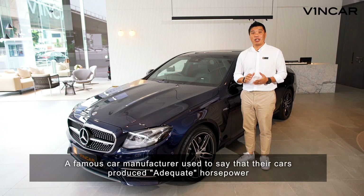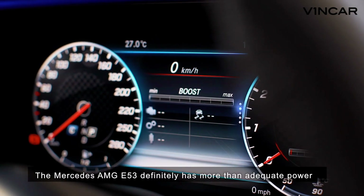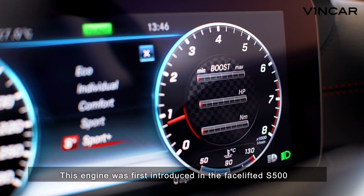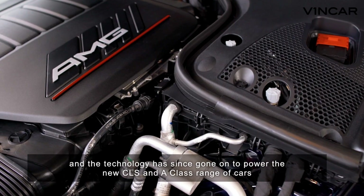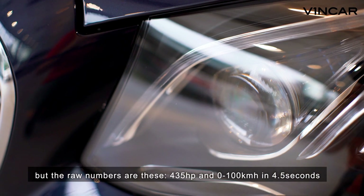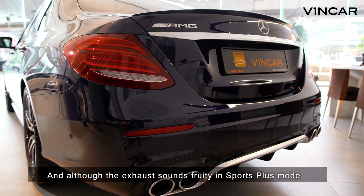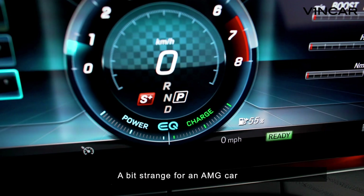A famous car manufacturer used to say that their cars produce adequate horsepower. The Mercedes-AMG E53 definitely has more than adequate power. Nestled under this sculptured bonnet lies their latest 3-litre inline-six twin-turbo engine with EQ Boost technology. This engine was first introduced in the facelifted S500, and the technology has since gone on to power the new CLS and A-Class range of cars. The raw numbers are these: 435 horsepower and 0-100 km/h in 4.5 seconds. And although the exhaust sounds fruity in Sports Plus mode, Mercedes has decided not to include the sports exhaust option for this model — a bit strange for an AMG car.